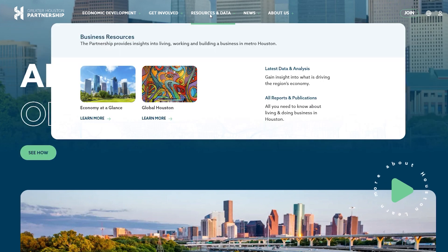Looking for data and insights? What used to be split between Houston economy and business resources is now front and center in our new resources and data section. Here, you can explore economic reports, publications, and much more.